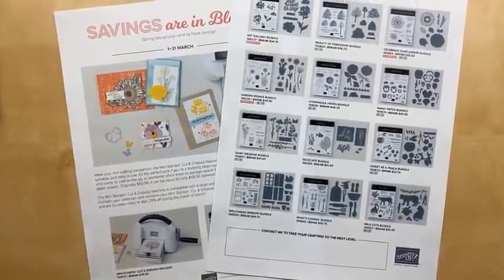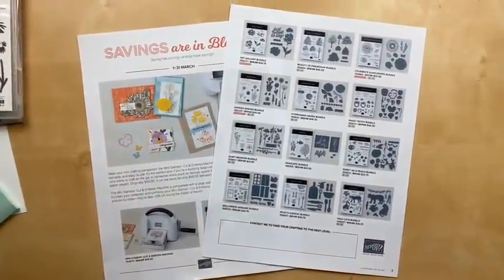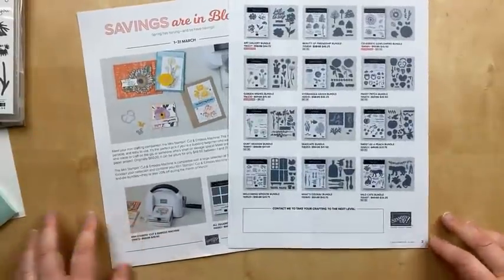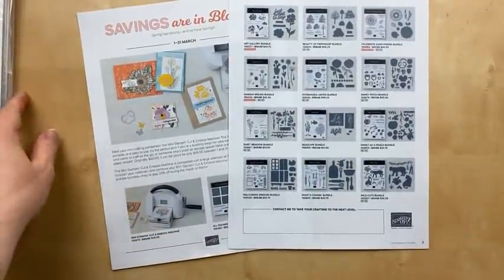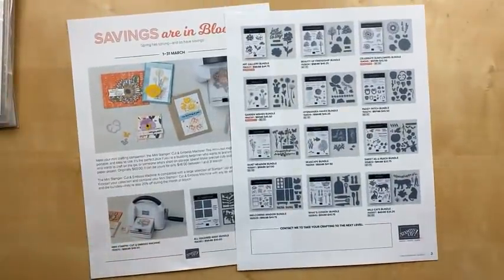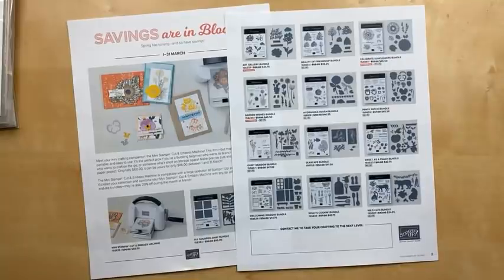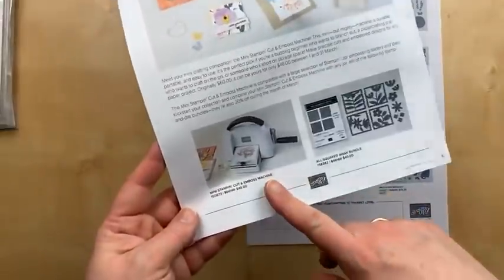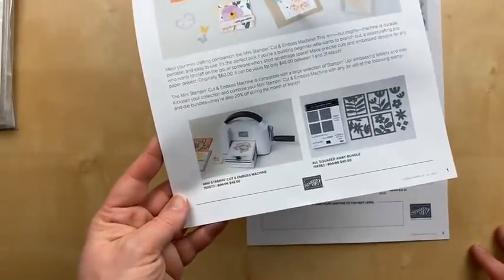I have three cards to share with you using some of the bundles that are on sale in March. In March 2022, you can get 13 different bundles 20% off — that's 20% off the original price of purchasing the dies and the stamp set separately. In addition, you can get 20% off the mini stamp and cut and emboss machine.